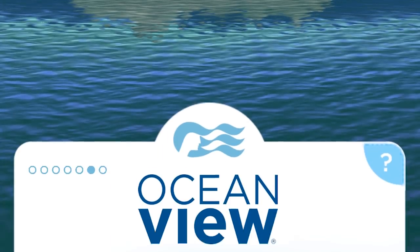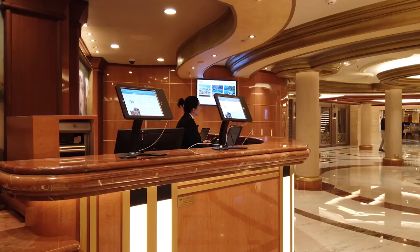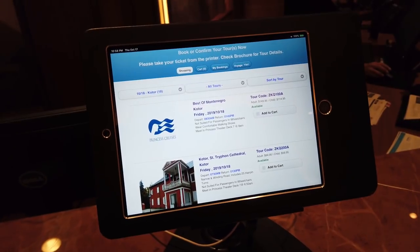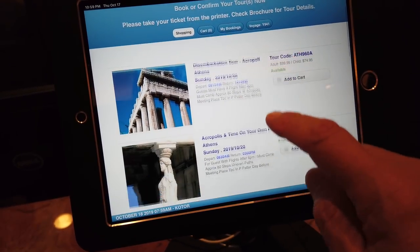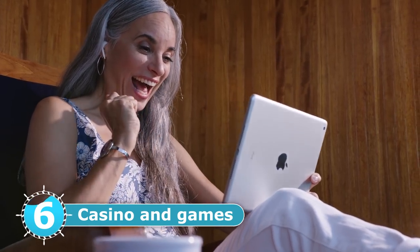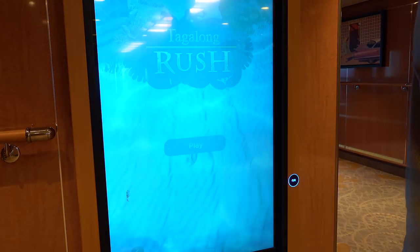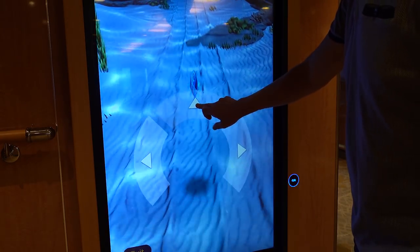There are a couple of other features linked to the system, partly enabled by the strong Wi-Fi. There's Ocean View, where before or during your cruise you can watch destination-focused programming unique to Princess Cruises — and like Netflix or Amazon Prime it tracks where you stopped watching across devices. They also have a casino app for bingo and gambling, plus Ocean Play — a series of games where you set up your own avatar that interacts with you on screens around the ship.